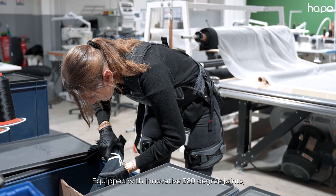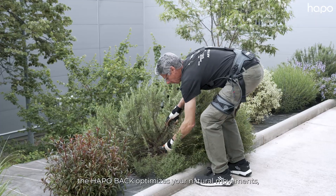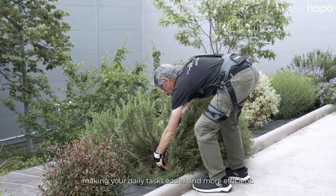Equipped with innovative 360-degree joints, the HAPO Back optimizes your natural movements, making your daily tasks easier and more efficient.